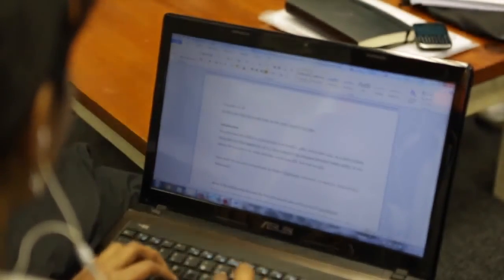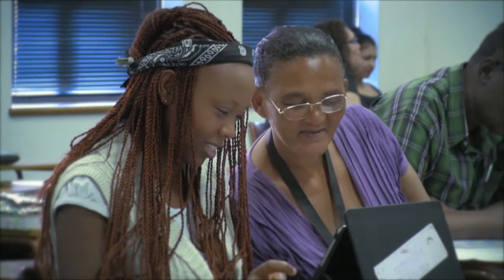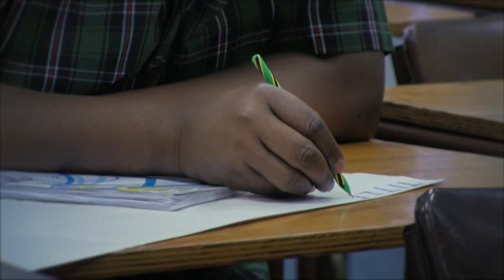Cornerstone offers modules in TESOL as part of the BA and BTH programs. You will be equipped to confidently teach adults from beginners through to advanced students. You'll receive skills that will enable you to teach first and second additional language in the South African school system.